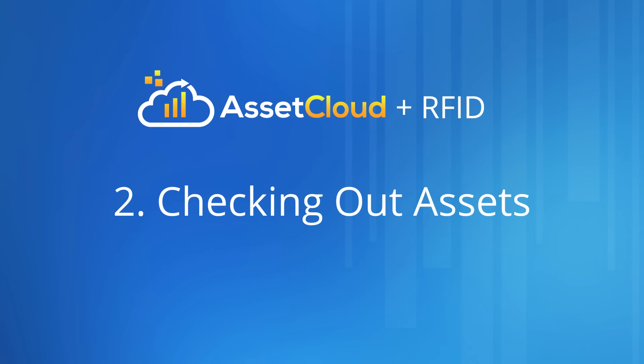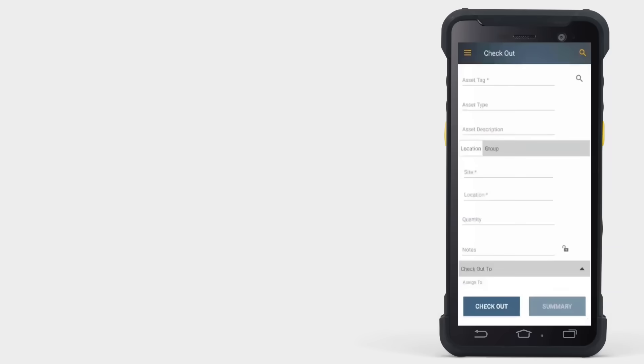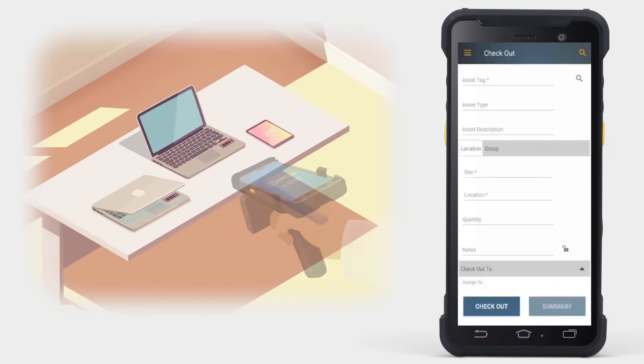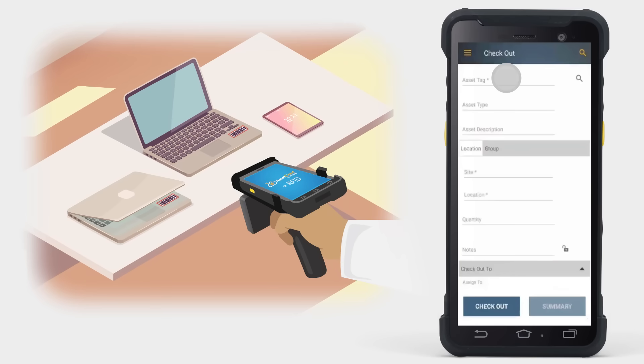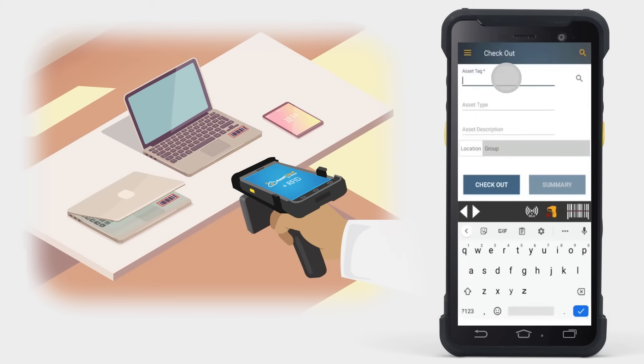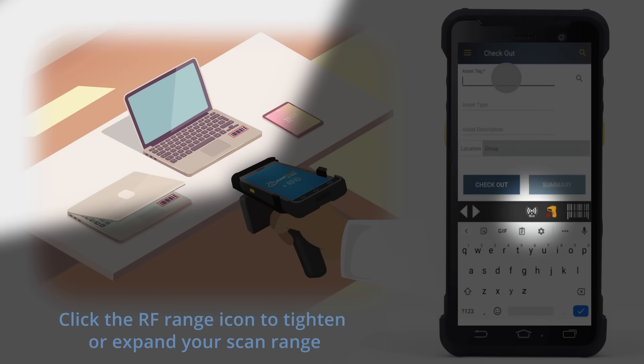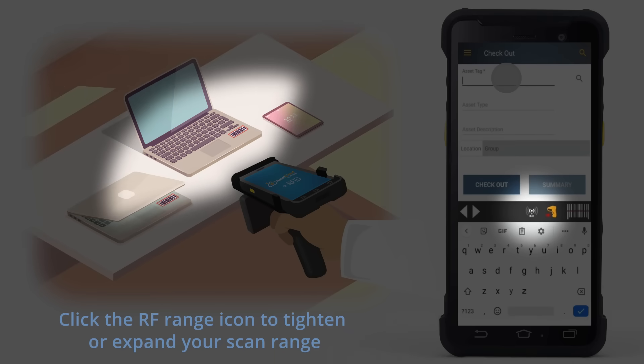Now let's see how a checkout works. In the app, select the person you want to check out the assets to. Then click in the Asset tag field. The RF range icon appears in the middle of the screen. The RF range icon allows you to tighten or expand your scan range. In this example, we're checking items out that are within close range, so we will leave the icon at the lowest setting so that the RFID reader doesn't scan the entire room.